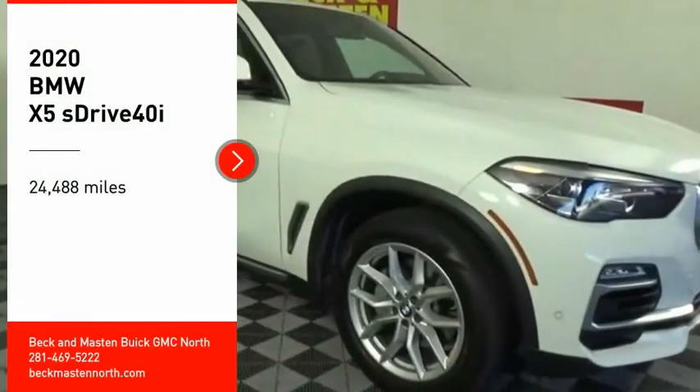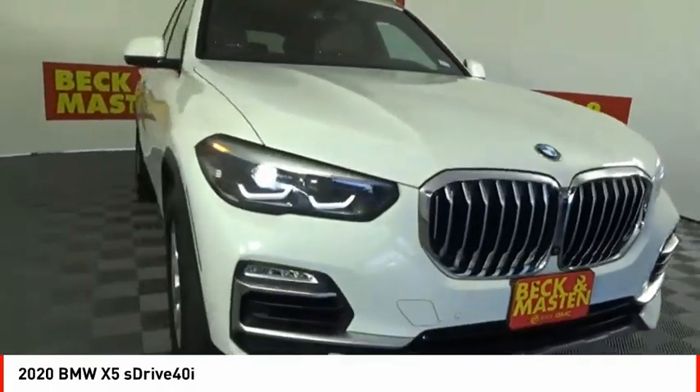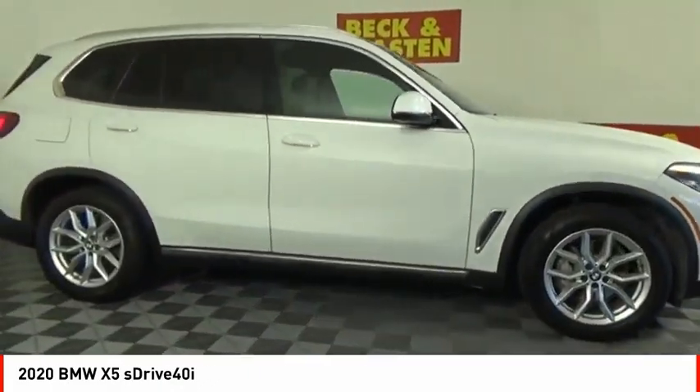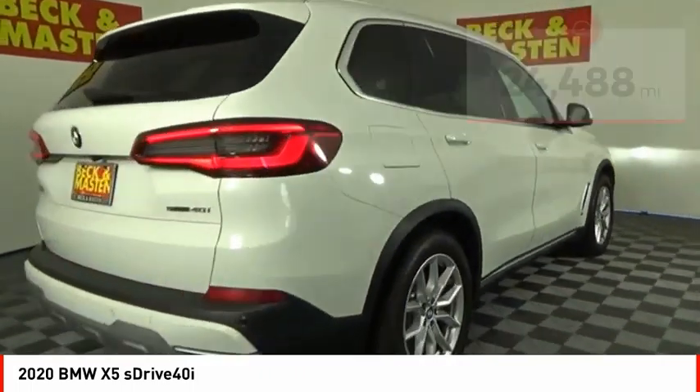Stop by and take a look at the 2020 X5. The BMW X5 is an award-winning performance, space, and efficiency vehicle. This vehicle has less than 25,000 miles. Here are some of this vehicle's great options.